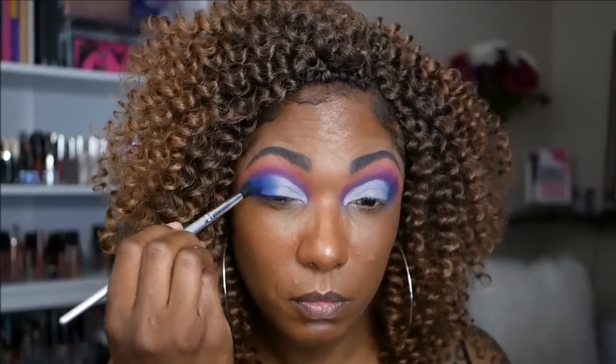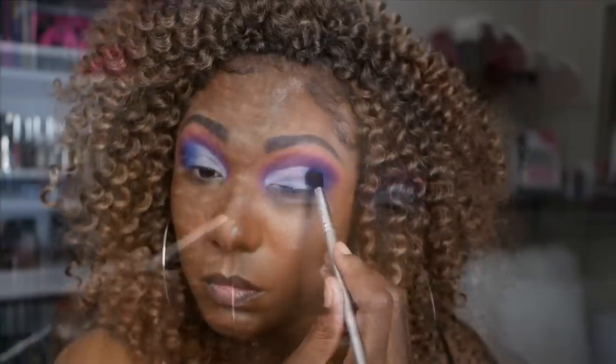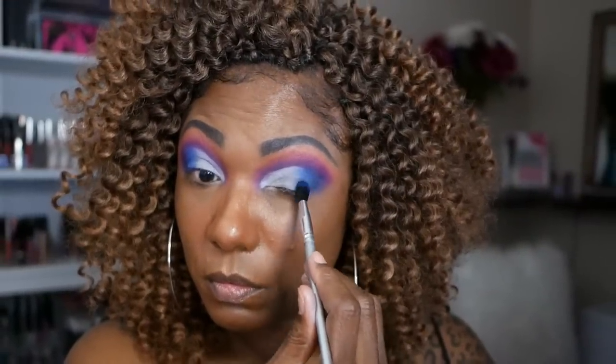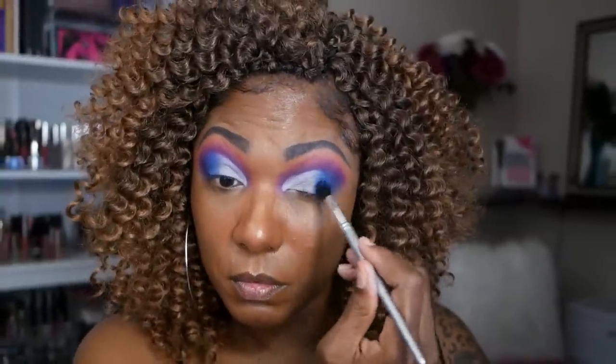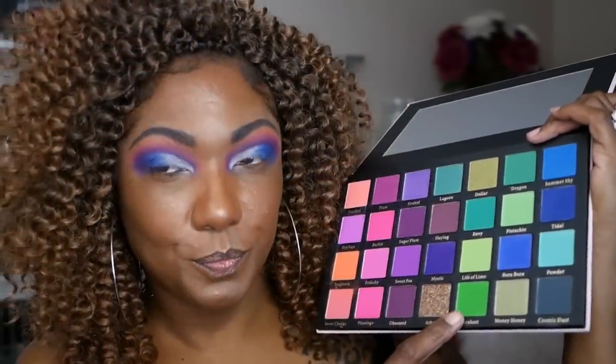The first shade I'm going into for my cut crease is for my outer corner — that is the color Bora Bora. This blue is so pretty. I love the variation in shades they have in this palette because it makes it really easy to create beautifully blended looks since the colors go so well with each other.